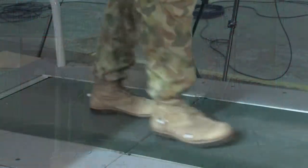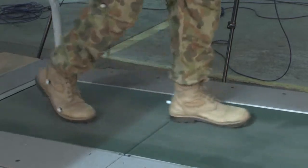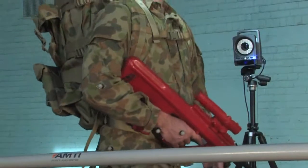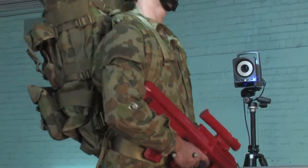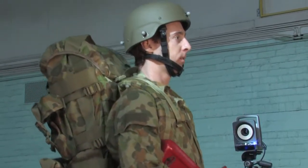We also use a force instrumented treadmill. This is like your regular gym treadmill, however it has two force plates embedded in it so we can measure how hard someone is hitting the ground while they walk. We also use other systems such as electromyography to measure muscle activity, and also a pressure system to determine how much pressure backpacks, for example, are exerting on a person.